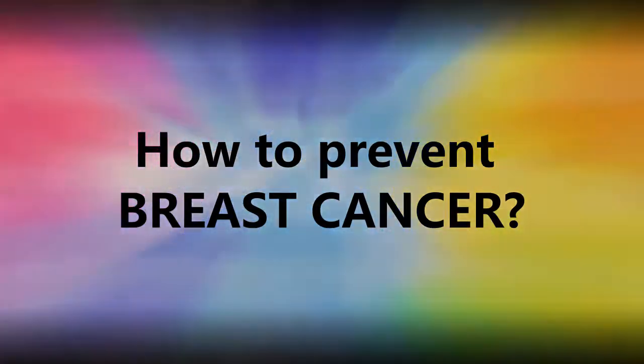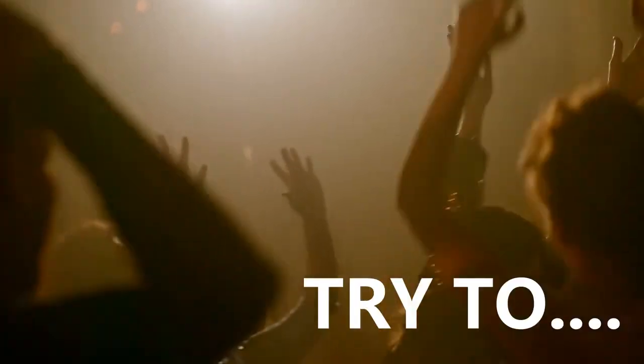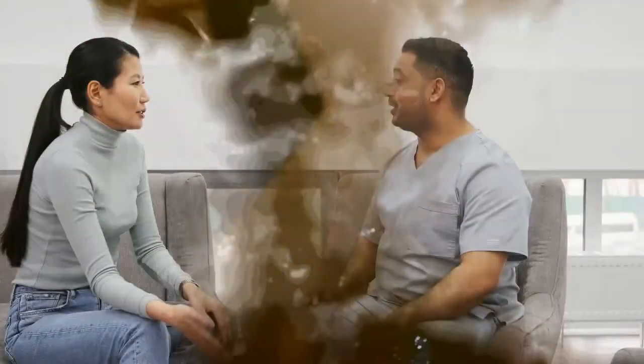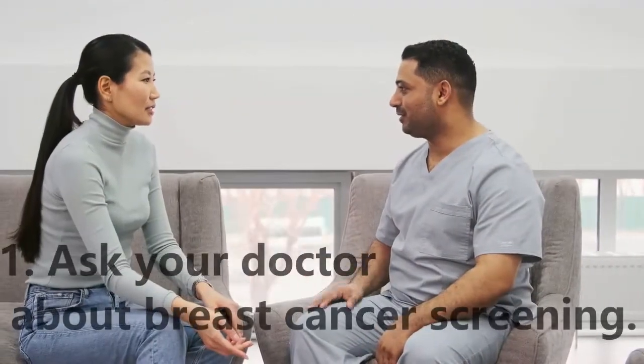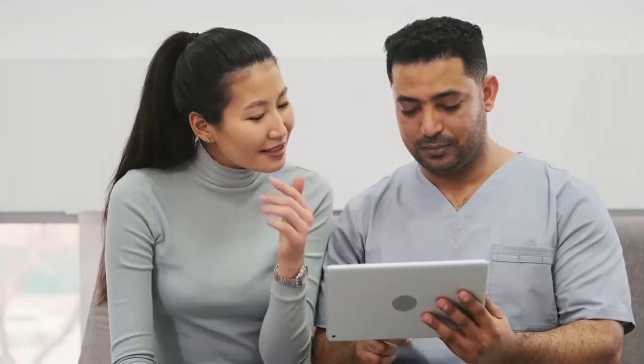Making changes in your daily life may help to reduce your risk of breast cancer. Try to: 1. Ask your doctor about breast cancer screening. Discuss with your doctor when to begin breast cancer screening exams and tests, such as clinical breast exams and mammograms. Talk to your doctor about the benefits and risks of screening.